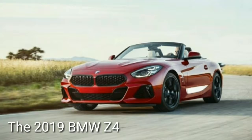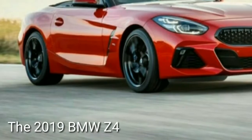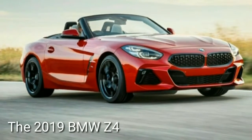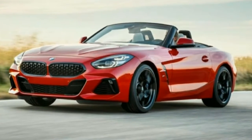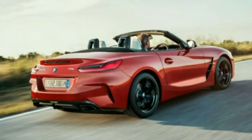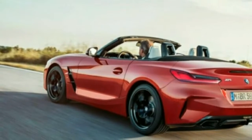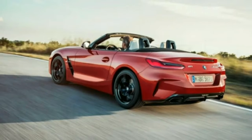The BMW Z4 is a real roadster again. The new soft-top will offer six-cylinder M40i and four-cylinder 30i versions. The redux of BMW's Z4 roadster has been fairly overshadowed by the expectation surrounding its Toyota Supra sibling, but the Bimmer is now revealed in its final form and it looks great. Though its predecessor, which arrived with a retractable hardtop in 2009, had grown substantial and less interesting before it was dropped from the lineup after 2016.